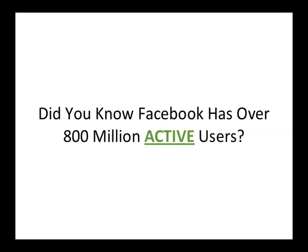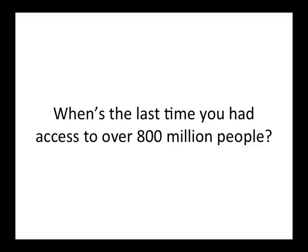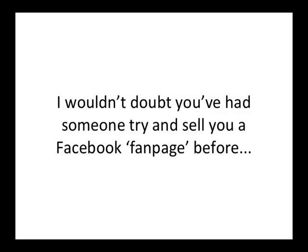Did you know Facebook has over 800 million active users? That means somebody logs into their Facebook account at least once every 30 days. When's the last time you had access to over 800 million people?